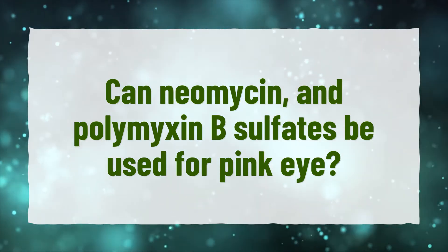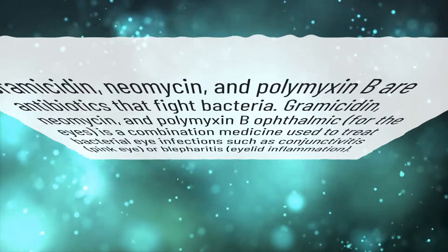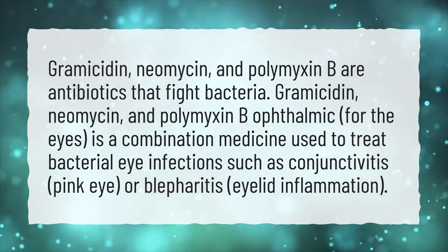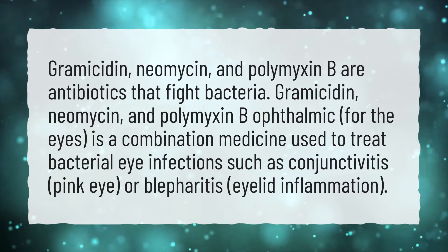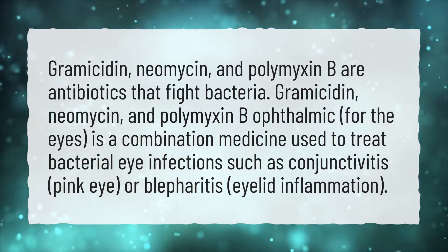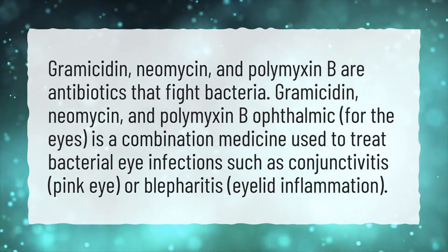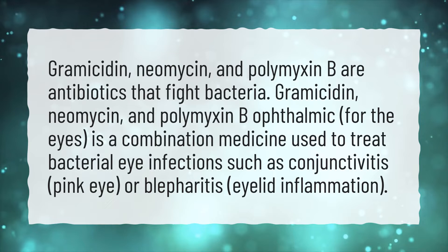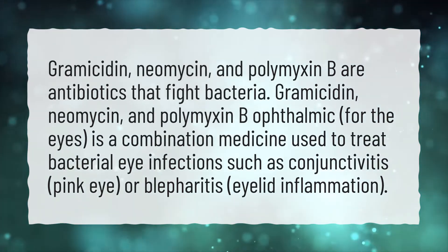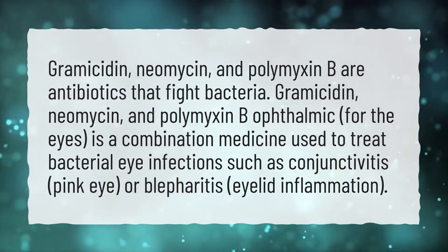Can neomycin and polymyxin B sulfates be used for pink eye? Gramocidin, neomycin, and polymyxin B are antibiotics that fight bacteria. Gramocidin, neomycin, and polymyxin B ophthalmic, for the eyes, is a combination medicine used to treat bacterial eye infections such as conjunctivitis, pink eye, or blepharitis, eyelid inflammation.